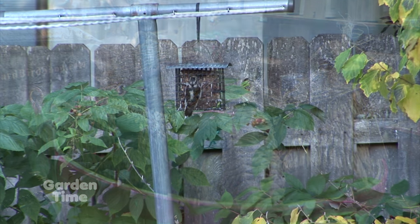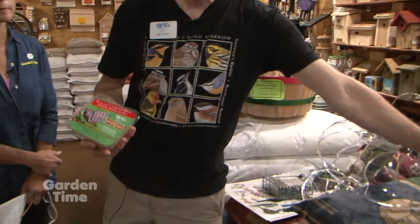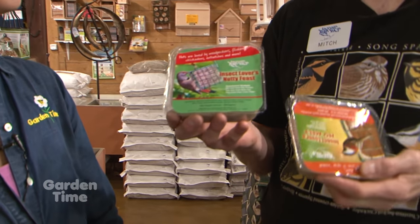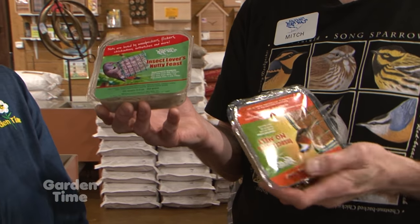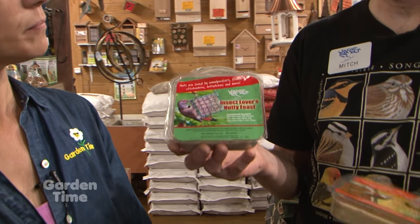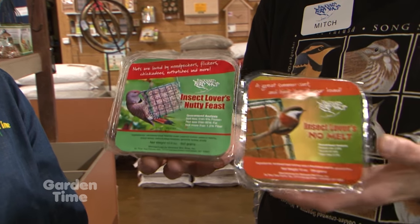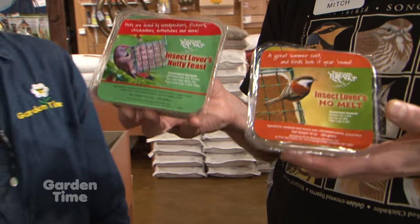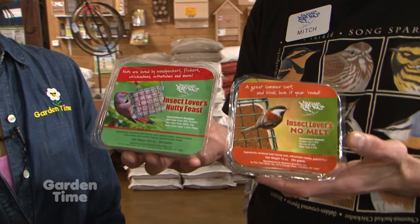What about suet? There's some crossover — seed-eating birds like chickadees, nuthatches, and woodpeckers will eat suet, but there are also birds that are simply insect eaters, like bush tits and some woodpeckers, that will come to suet too. Suet is great for cold weather feeding — it has a high fat content. Our Backyard Bird Shop brand has dehydrated insects in it and a fat content between 80 and 98%. This is high quality and our customers say their birds go crazy over it.